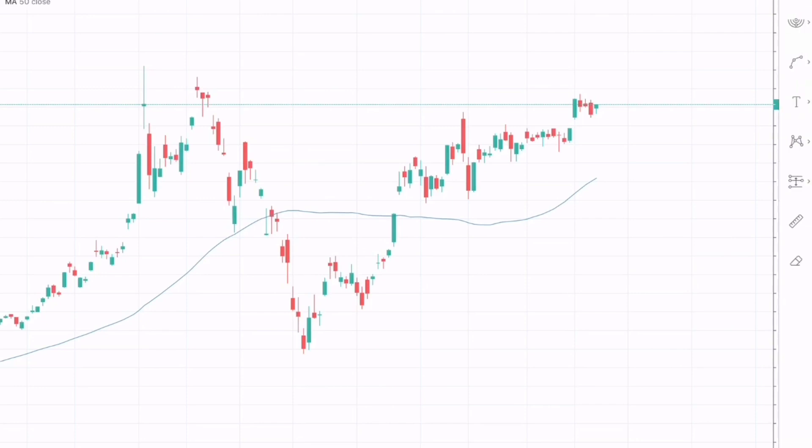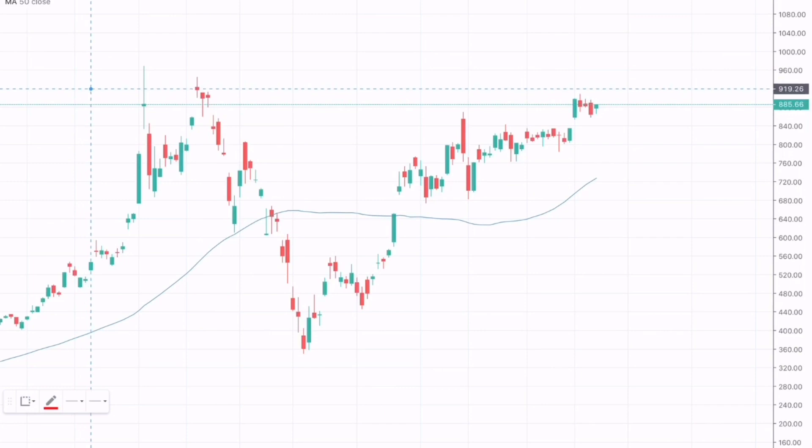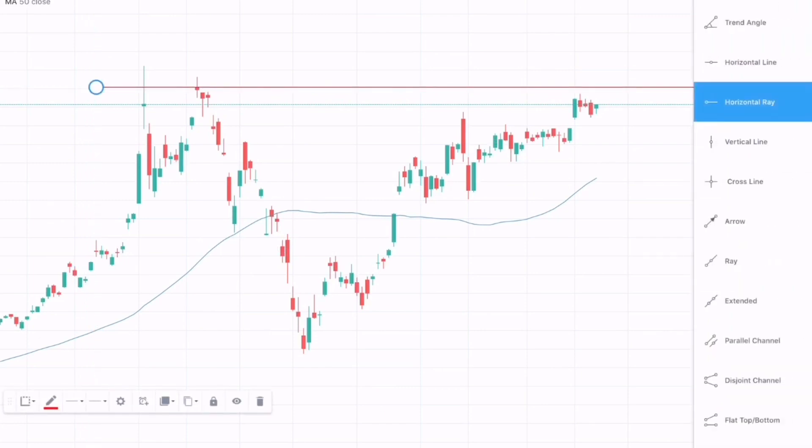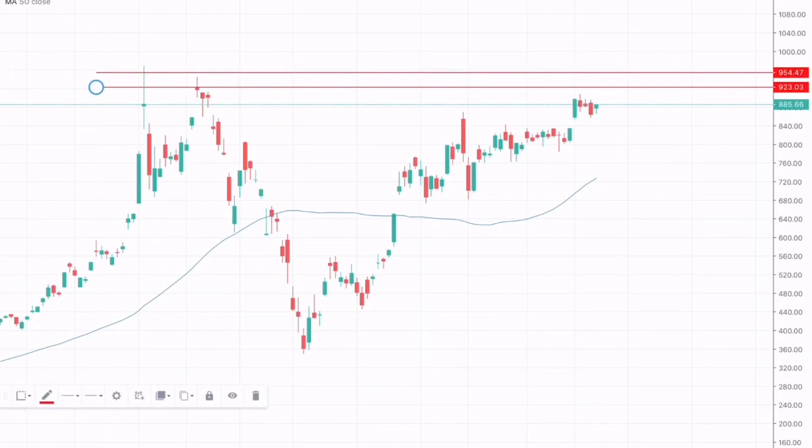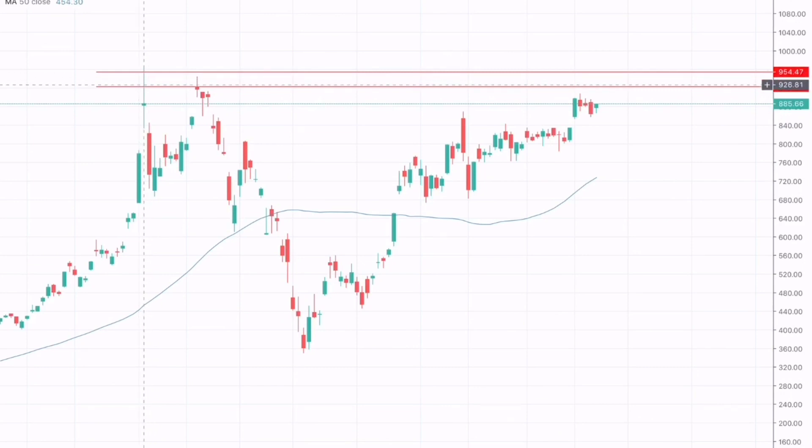From this resistance we have seen the market bouncing off various times. Here we can see that the market tested this resistance zone and bounced off again. The market tested this resistance zone in mid-February, from the 19th of February, tested the support, and then again bounced off, testing this range again. We have seen a small short-term momentum turning bearish, and again we have seen the market testing this resistance.